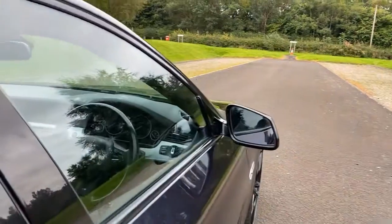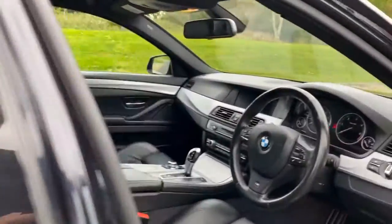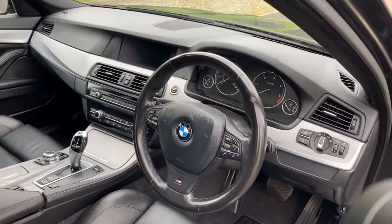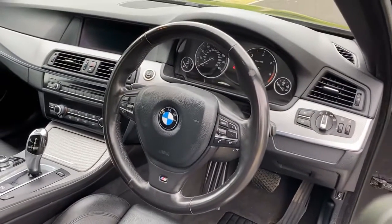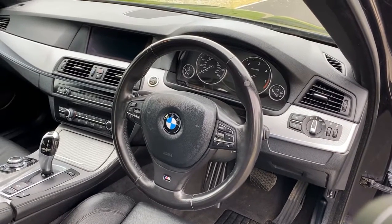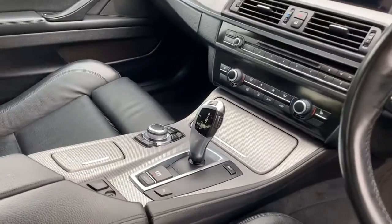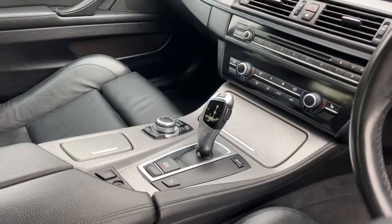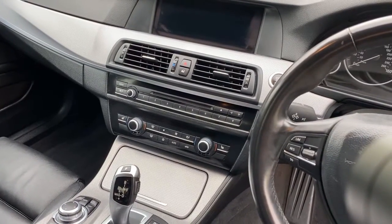Inside we've got a black leather interior. It's got the widescreen satellite navigation, and because it's a Business Edition, Bluetooth is also included. It's got the multi-function leather steering wheel, and it has cruise control, Bluetooth telephony. As you'll see, it is the excellent ZF 8-speed automatic gearbox with very seamless changes. It's got the automatic handbrake and dual zone climate control with heated seats.